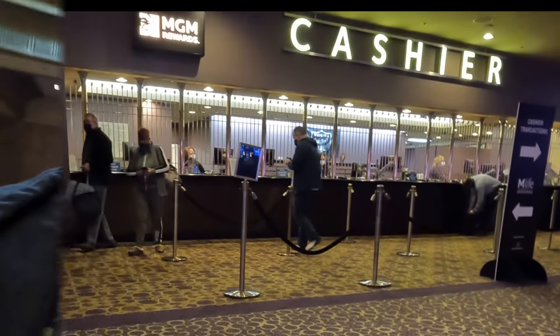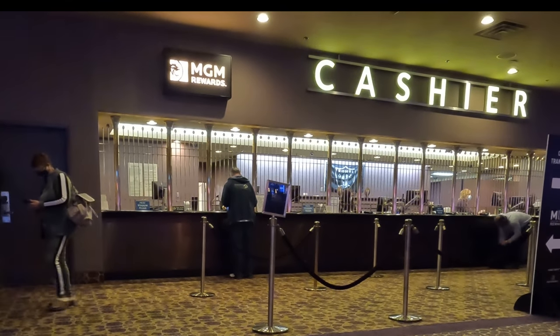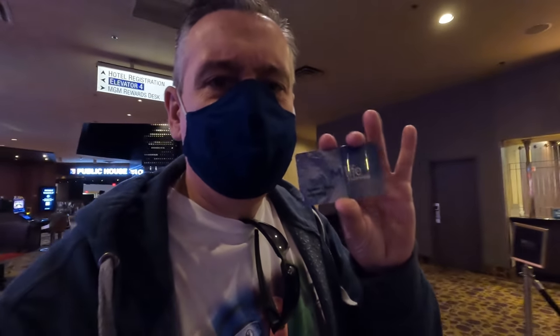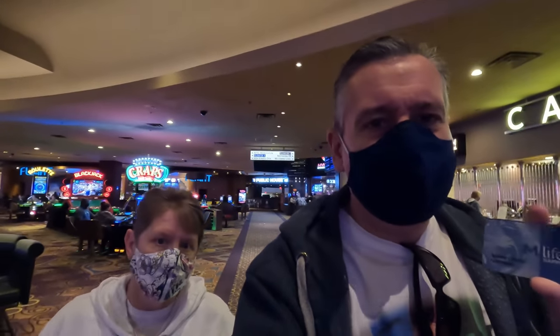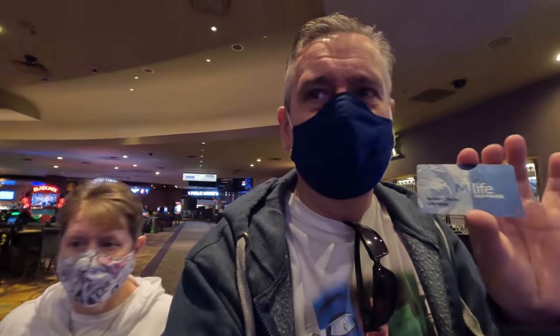We got it loaded onto the MLife card - the MyVegas reward. Tell them it's MyVegas. We're heading out to the buffet which is open today. They can only see the reward from the hotel at that MGM resort desk, so you have to load it up with the reward at that specific hotel's desk.